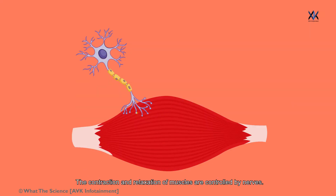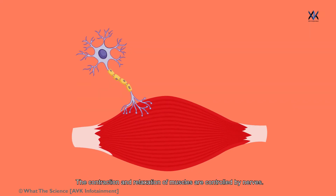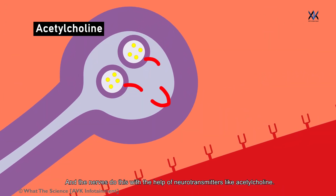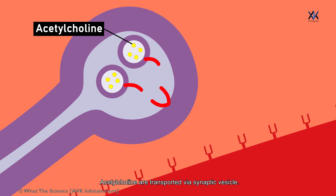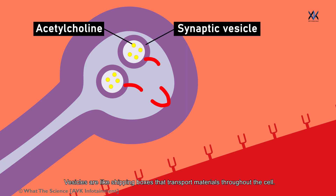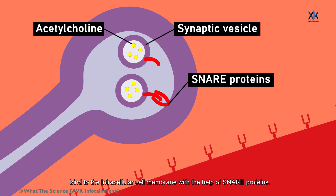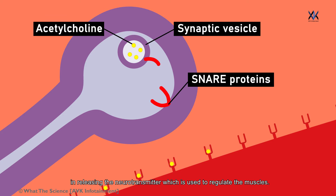The contraction and relaxation of muscles are controlled by nerves, and the nerves do this with the help of neurotransmitters like acetylcholine. Acetylcholine is transported via synaptic vesicles. Vesicles are like shipping boxes that transport materials throughout the cell. These acetylcholine-carrying synaptic vesicles bind to the intracellular cell membrane with the help of SNARE proteins, which play a vital role in releasing the neurotransmitter used to regulate the muscles.